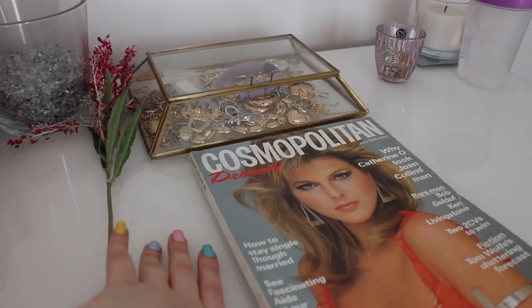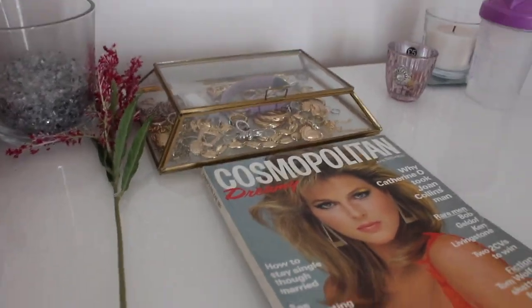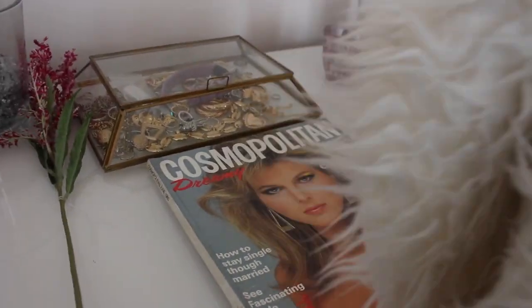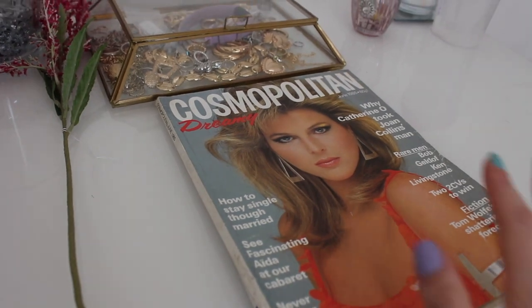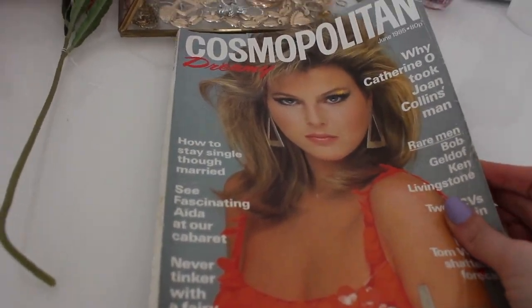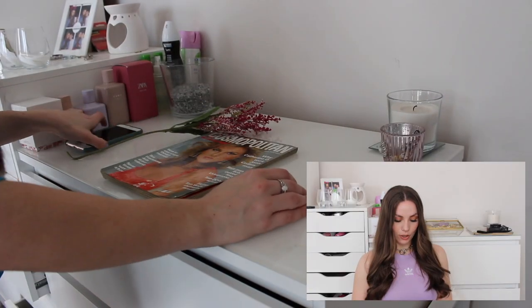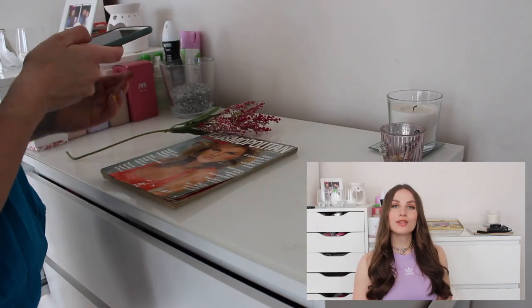This is the surface I use for my flat lays — most of the time I use this, or my white rug, or even that white throw. Today I've got another Cosmopolitan magazine, this one from 1985.